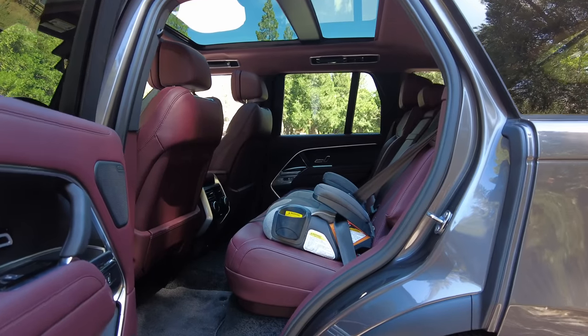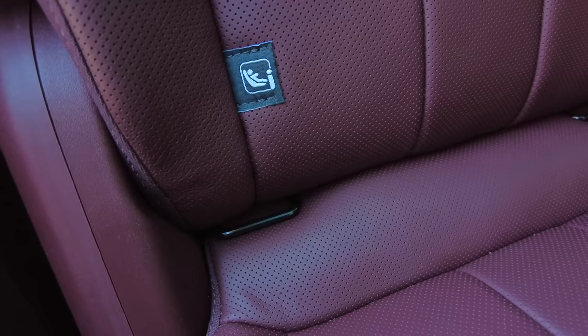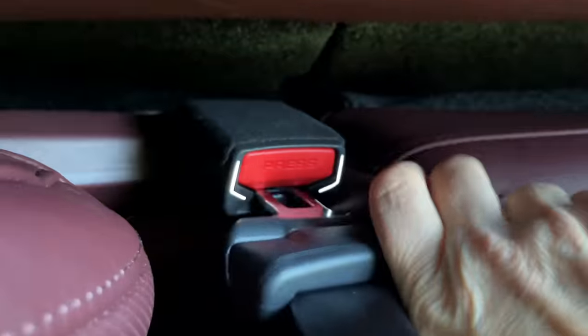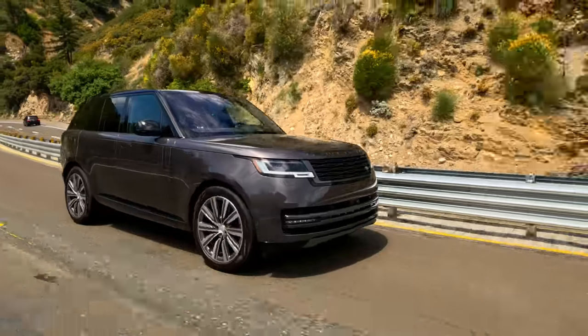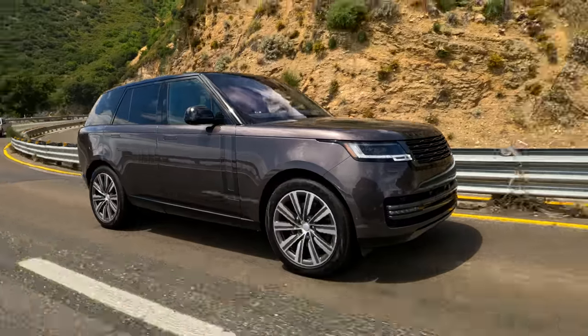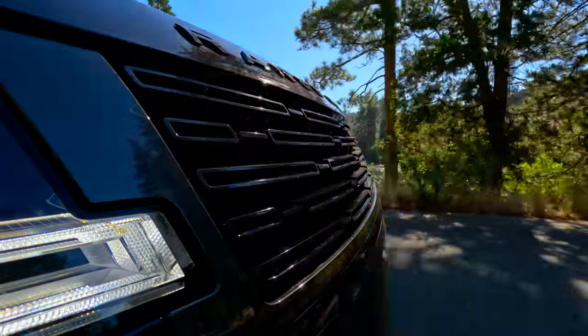Any issues getting the booster seat installed? No issues. There are no covers over them. I do like that the seat belt holder has little lights on it — if you're buckling your kid up in the dark, that comes in super handy. As for safety, we've got a full suite of active driver assist, lane keeping assist, automatic emergency braking, six airbags, and blind spot warning is standard. Neither the NHTSA nor IIHS have rated the Range Rover yet, but it's probably pretty safe.